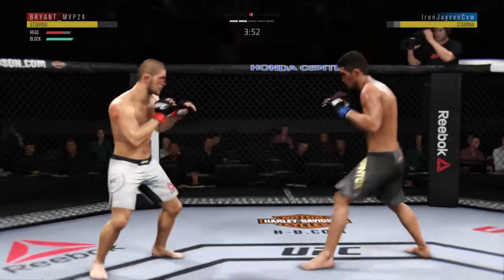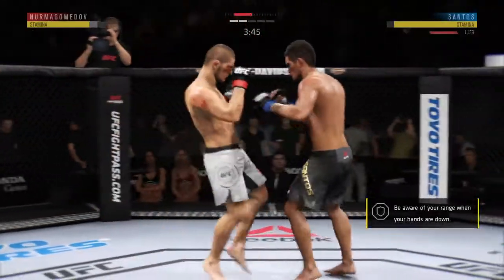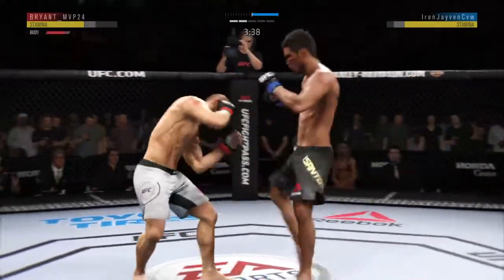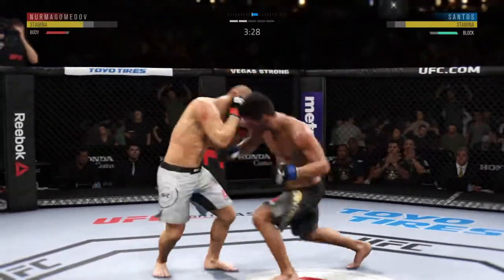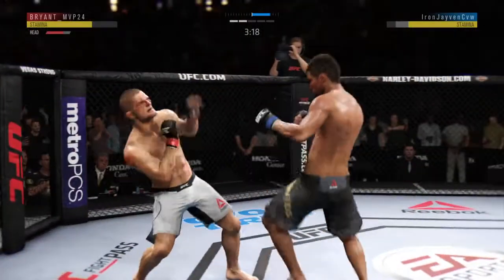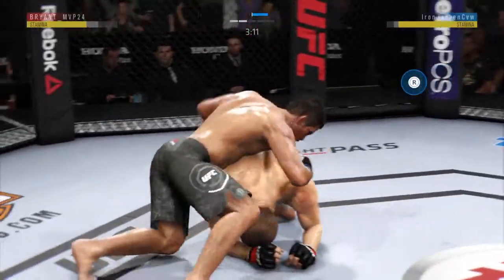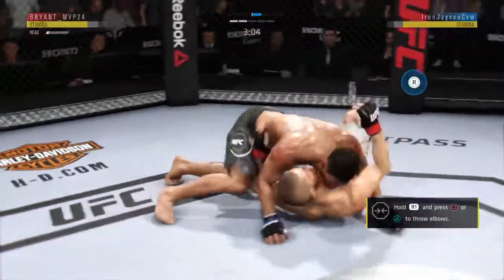Nurmagomedov going for the takedown, but he misses. Continuing to work the body to great effect. Nurmagomedov gets hit by that kick to the body. Right hook to the body. Faints with the punch. Nurmagomedov gets touched by that kick to the body. Good defense. Takedown attempt. Going to try to take the back. Nurmagomedov gets caught with that punch — not the easiest guy to hit, but he got caught there.